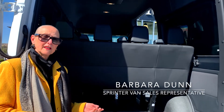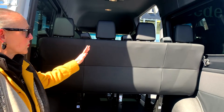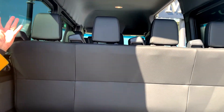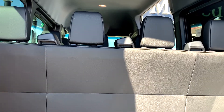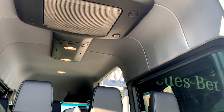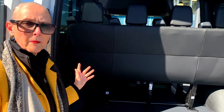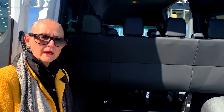Now we have the passenger van. This is a 144, which is the shorter wheelbase, and it is a 12-passenger van — the driver and passenger and then 10 additional seats. This is the rear of the van with the rear seat, and the van also has an entire finish on the walls, the floor, and the ceiling. It has either standard air conditioning or heavy-duty air conditioning. There is a 170 passenger van that seats 15 — we won't be showing that today, but it has one additional row and is three and a half feet longer.